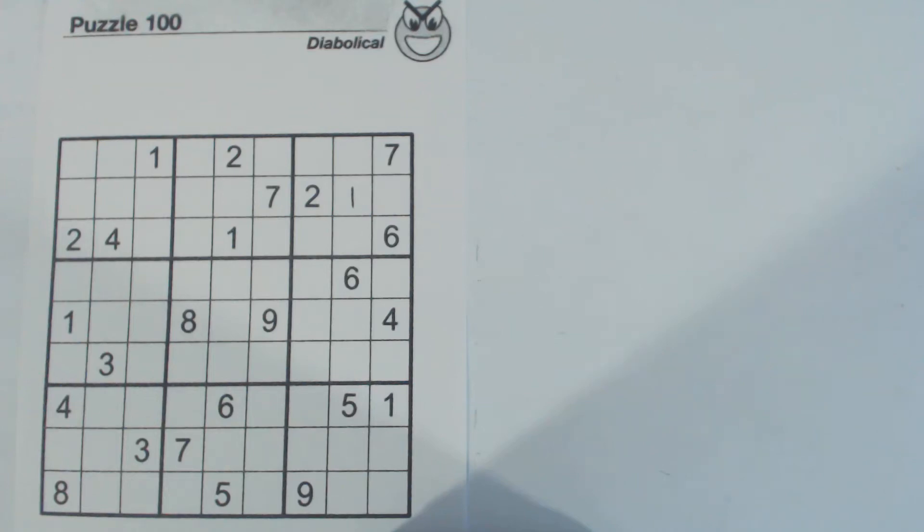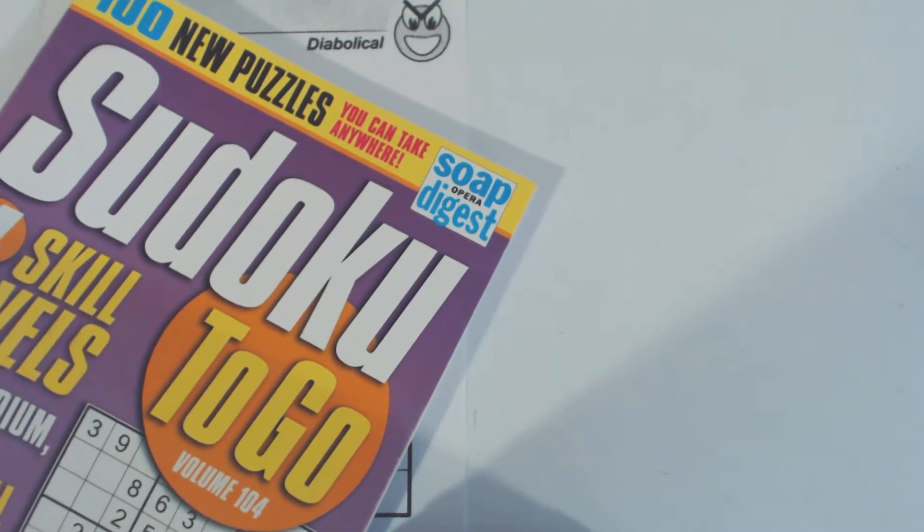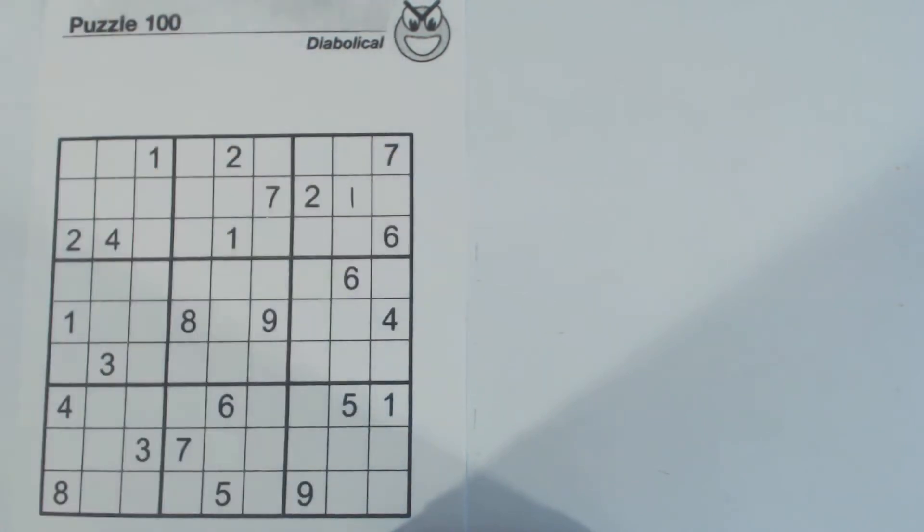This Sudoku Primer video is another pop quiz. This is puzzle number 100. It's a diabolical puzzle from Sudoku to Go, volume 104, by Soap Opera Digest.